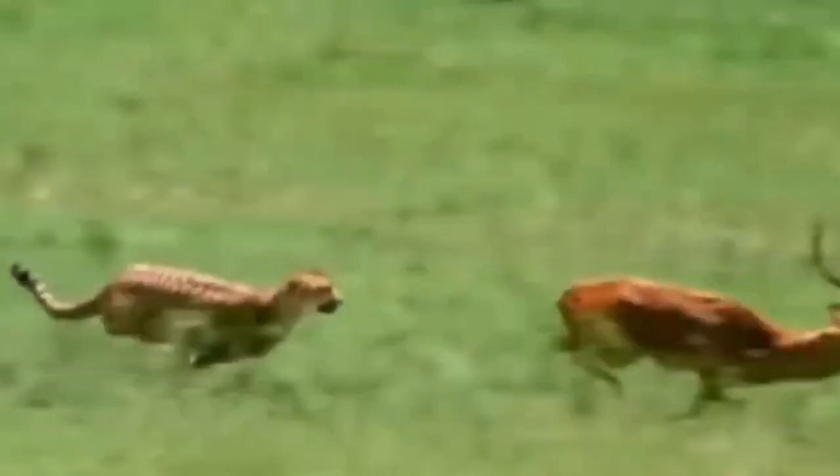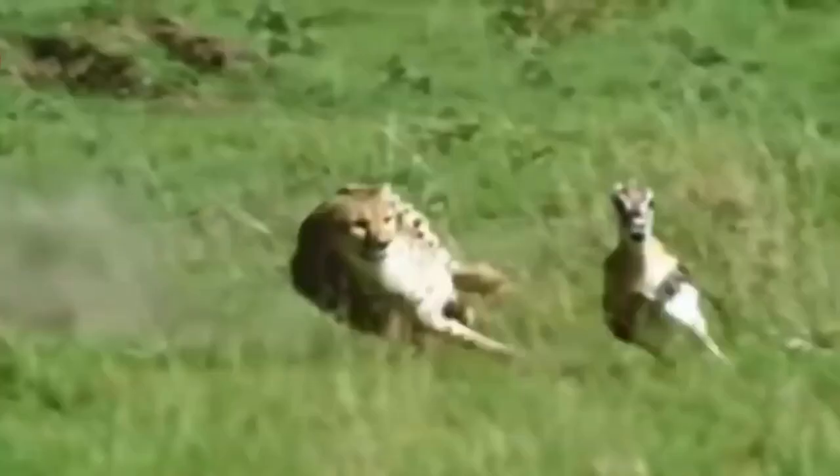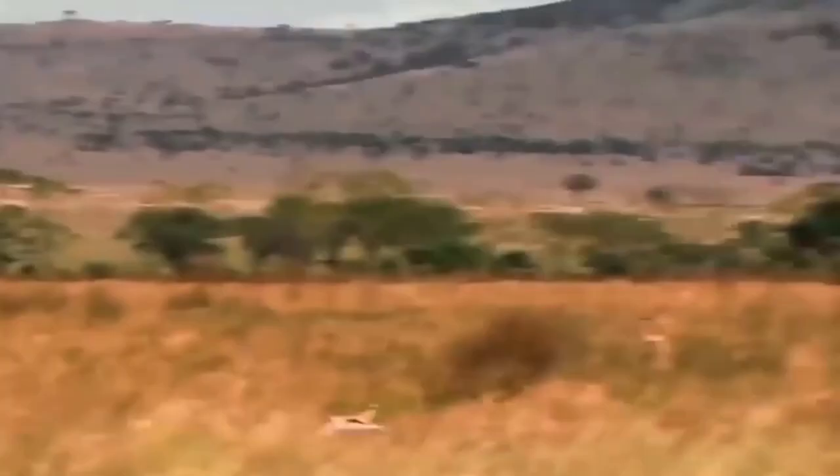Cheetahs are primarily found across sub-Saharan Africa in grasslands, savannahs, and semi-arid regions, and can also be found in parts of Iran. These habitats provide the open spaces needed to utilize their incredible speed during hunting. Cheetahs are the fastest land animals, capable of reaching incredible speeds in short bursts. Specialized adaptations — including a lightweight build, long legs, a flexible spine, and non-retractable claws for better traction — allow them to reach speeds of up to a staggering 110 kilometers per hour.